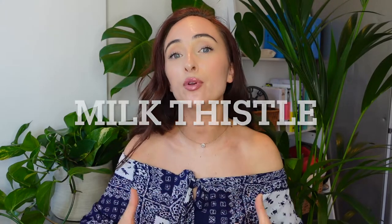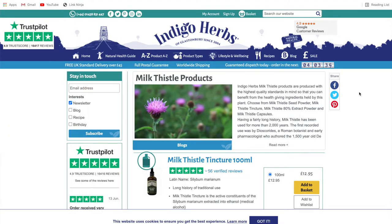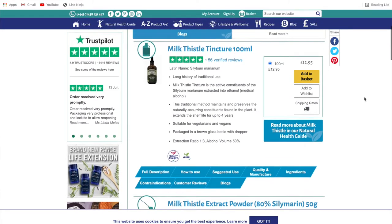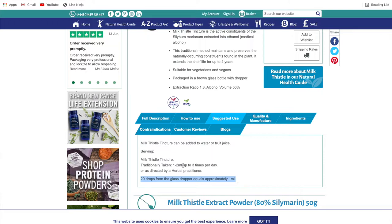Sticking with herbs, another one I like is milk thistle. Milk thistle is fantastic because it boosts your glutathione — your body's master antioxidant and detoxification molecule — which is so important for liver detoxification. It's also very protective for the liver overall. I like to recommend it in tincture form; in the UK I get mine from Indigo Herbs. Add about 20 drops into a little water and swallow — twice a day is good.